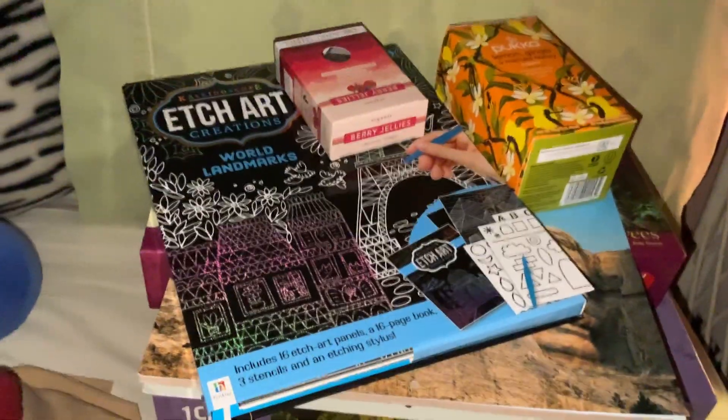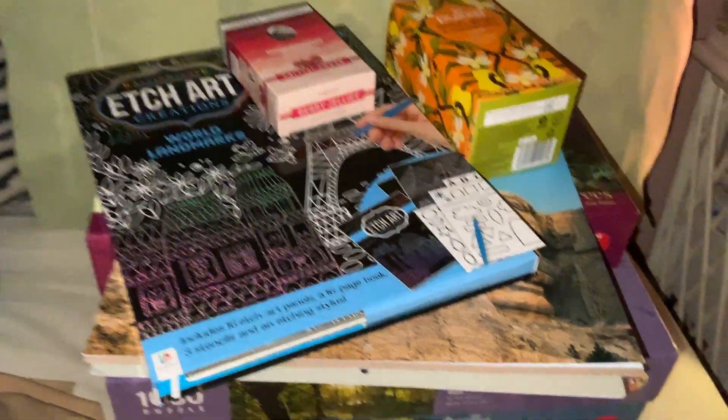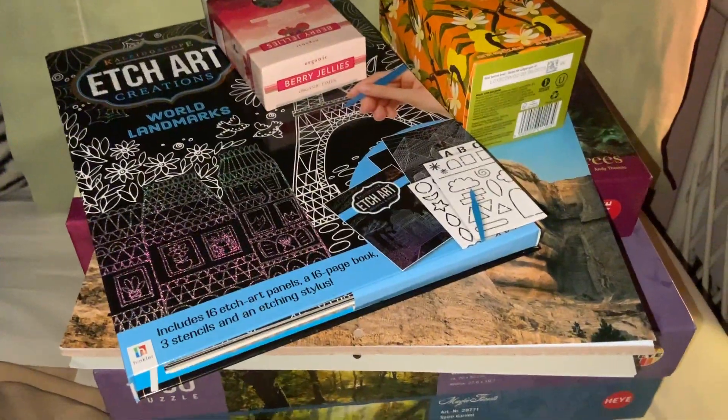Hey everyone, welcome back to Rebecca's Coloring Arts and Crafts. I just thought I would do a bit of a haul of some of the stuff that I got for Christmas here.